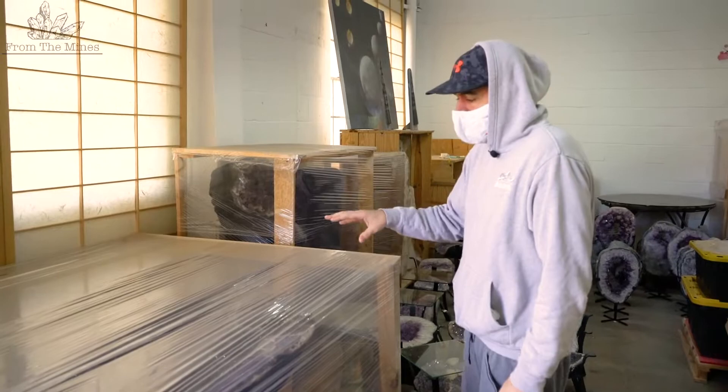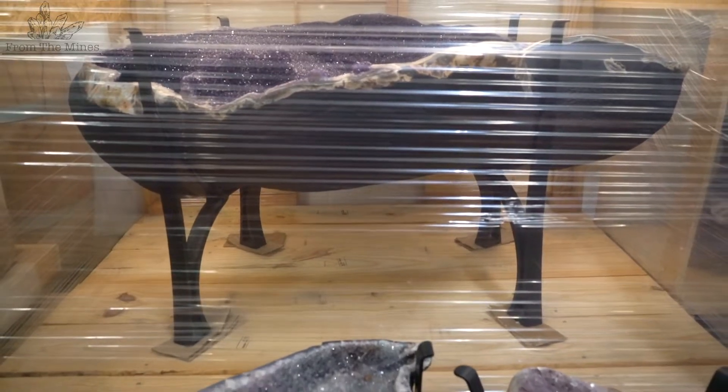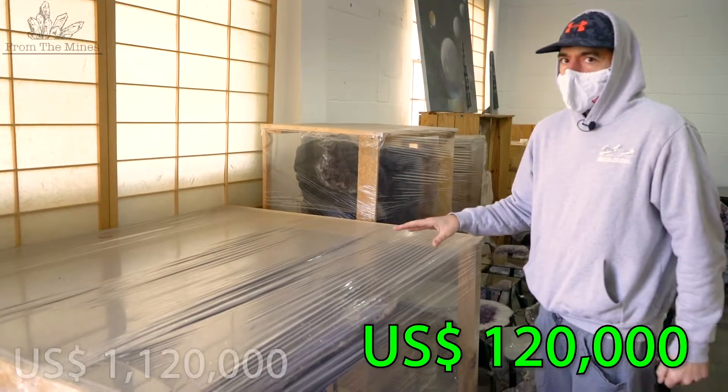This isn't necessarily part of my collection yet — maybe one day when I have the place for it. But this is an ametrine table from Uruguay. It's absolutely spectacular, and I would say the retail value of this ametrine table is going to be around $120,000.